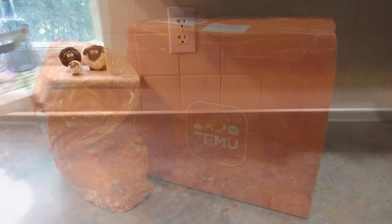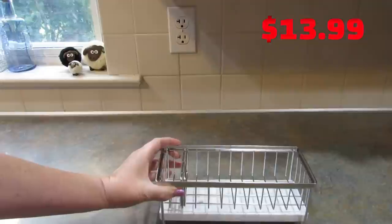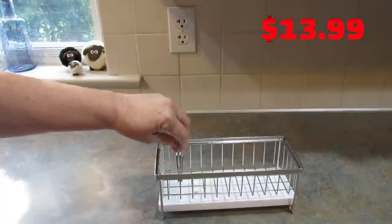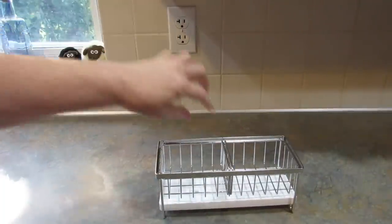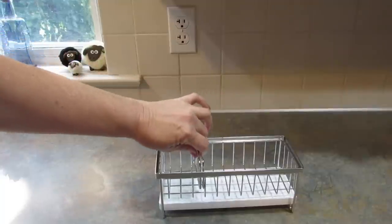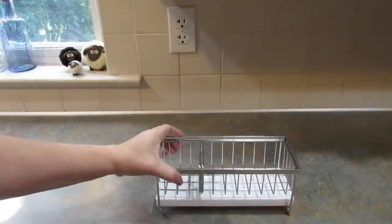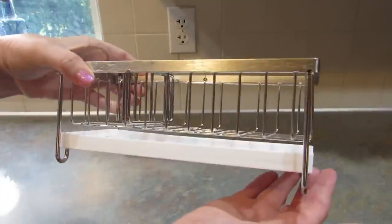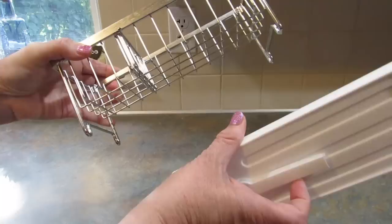So let me show you everything I got. The first item I picked is this sponge drain rack, and obviously it's perfect for by the sink. It comes with this adjustable divider so that you can set it up however you like, depending on what sponges you have. Up close, it has this plastic piece that is removable for cleaning.